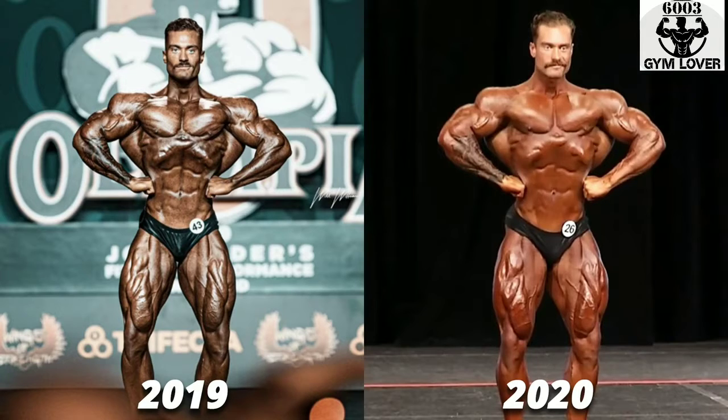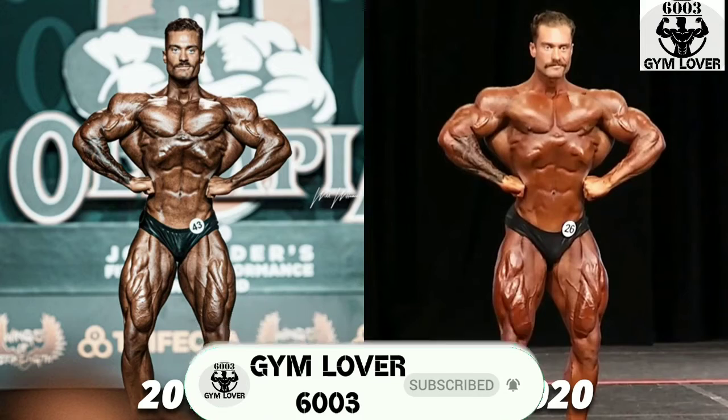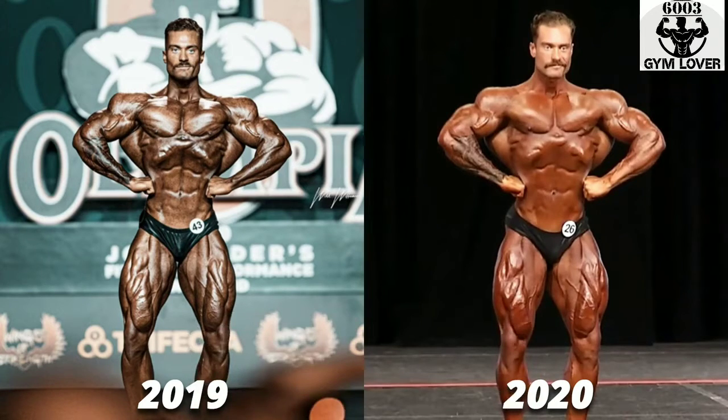Chris Bumstead is just wow — 10 on 10. He improved to another level. This is just a champion move — when you come after your victory and you just show the world a new body, that is something judges are always looking for. His delts look a little bit squarish, or maybe that is just the angle or an illusion. He really gave us what we were expecting from him, or maybe more.